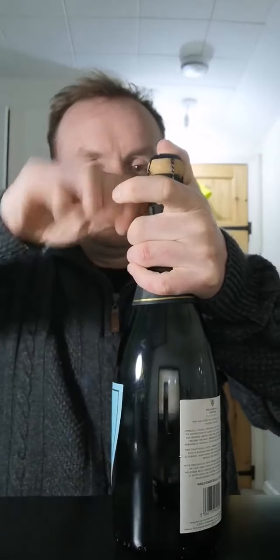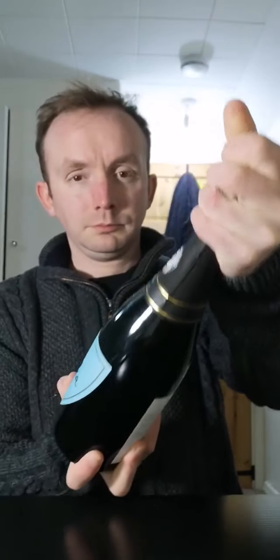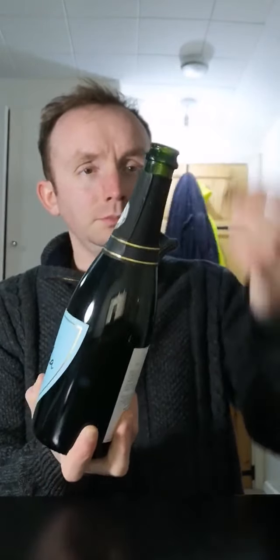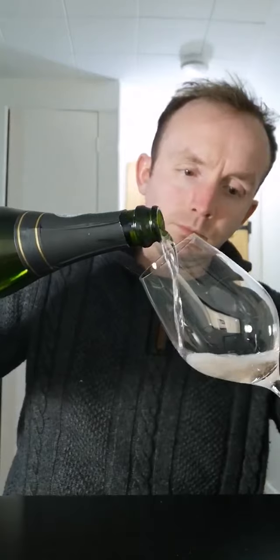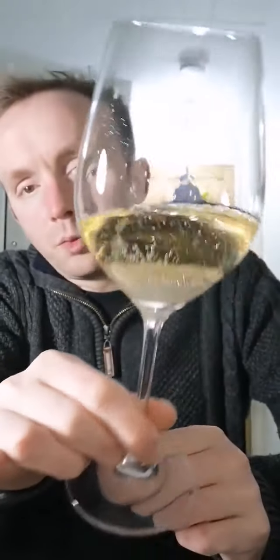Let's just let this open. There we go — always a good start. Let's have a little sniff and see what we think. The colour is almost like a pale straw kind of colour. There are a lot of bubbles coming up through the glass, and a lot of viscosity in there as well, which I quite like. I like my sparkling wines to be quite vibrant and intense.